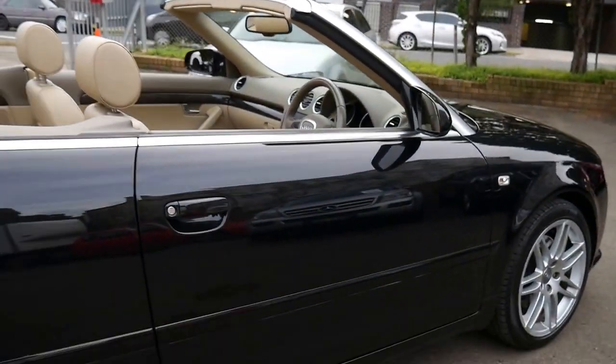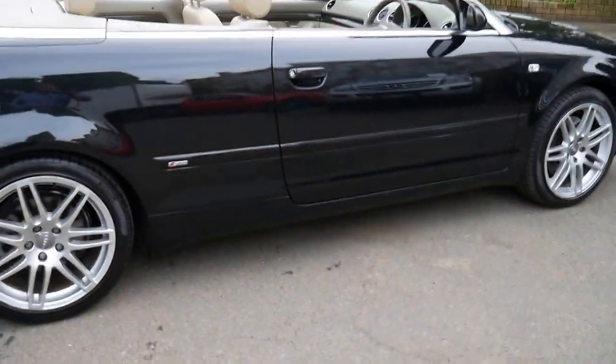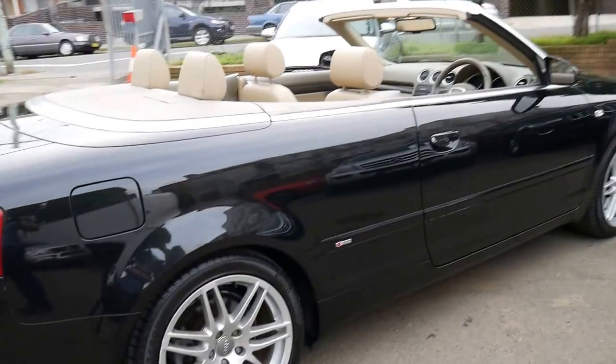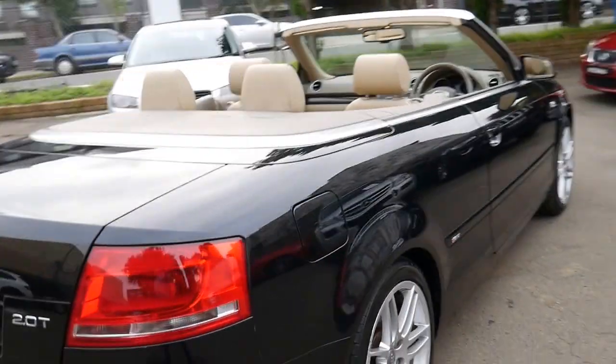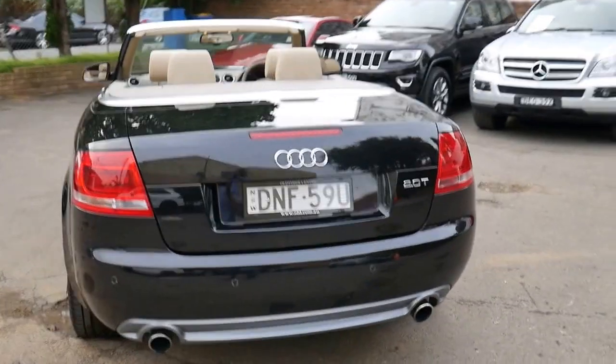It's got two remote keys, Pirelli tyres, and it drives beautifully. It's got parking sensors, Xenon headlights, and the S-line came with a much nicer body kit.